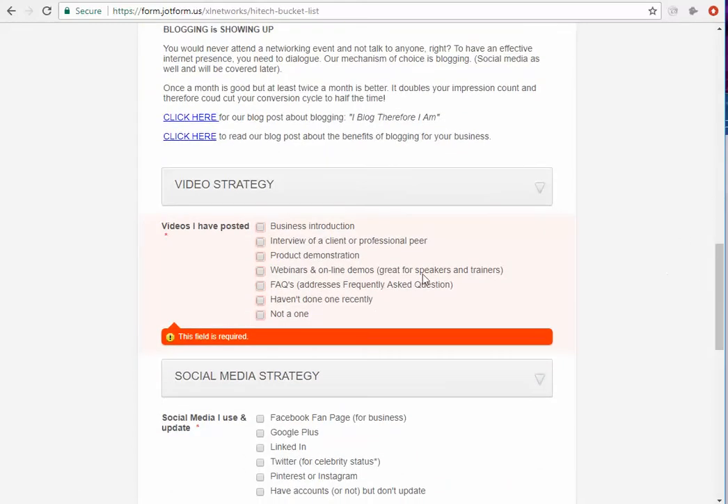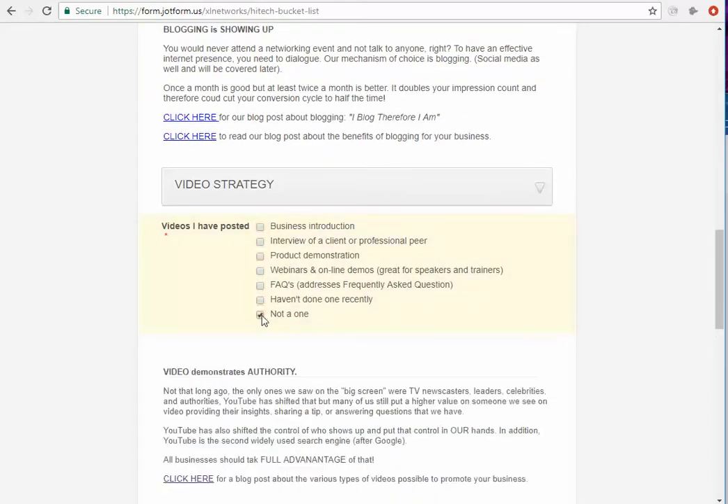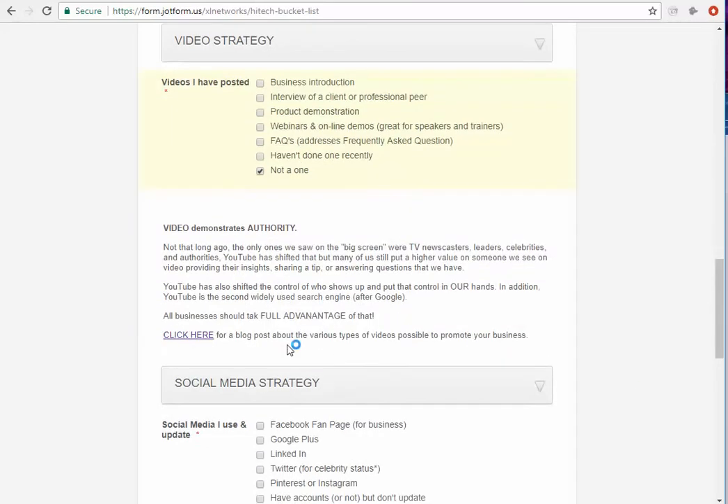I have a blog post about blogging and then they can also look at some of my blogs as well. Going down a little further, if I click on something like not having created a video, it gives them some information. So you can see just by completing a form, they're getting a better sense of what they may be missing, and it gives them a call to action — they can schedule an appointment with you or take a look at some of your videos. If you need help setting up sophisticated forms, let us know.